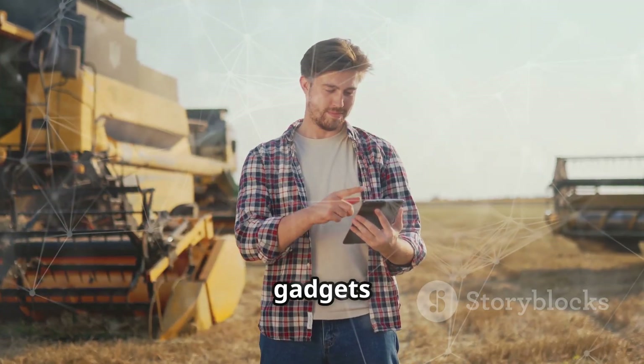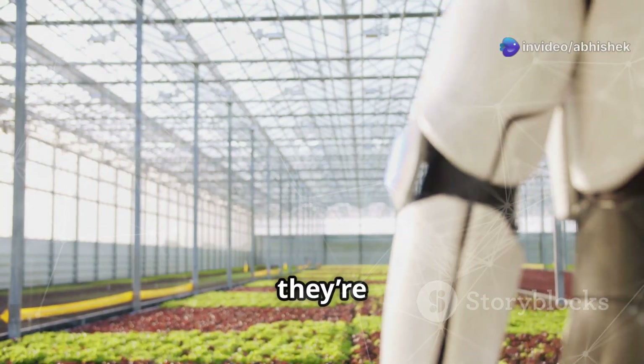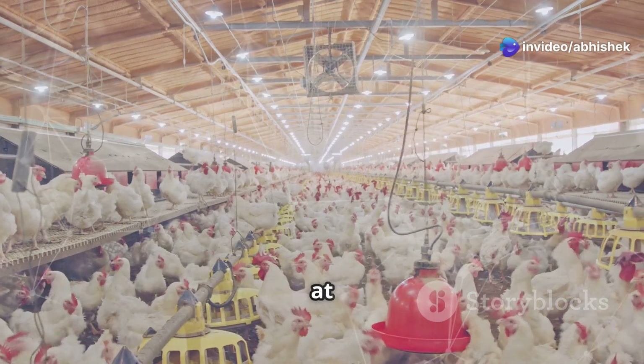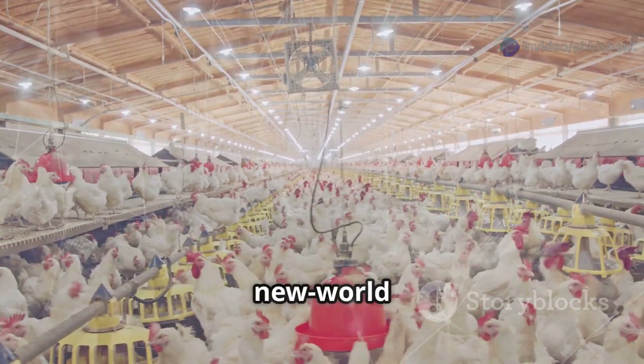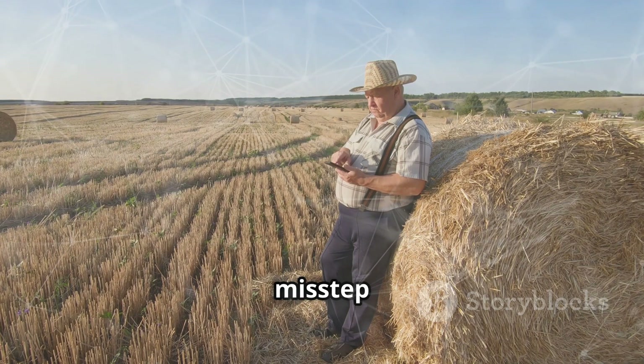It's a reminder that while gadgets can make life easier, they're not foolproof. But when they work, they're a game changer. The chickens eventually settle in, and I find myself marveling at the blend of old-world farming and new-world tech. It's a balancing act, but one that's worth every misstep and chicken chase.